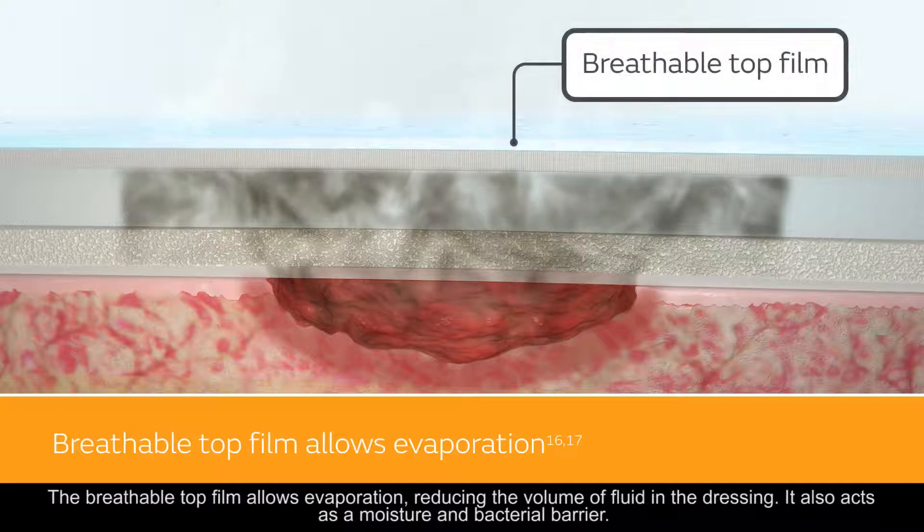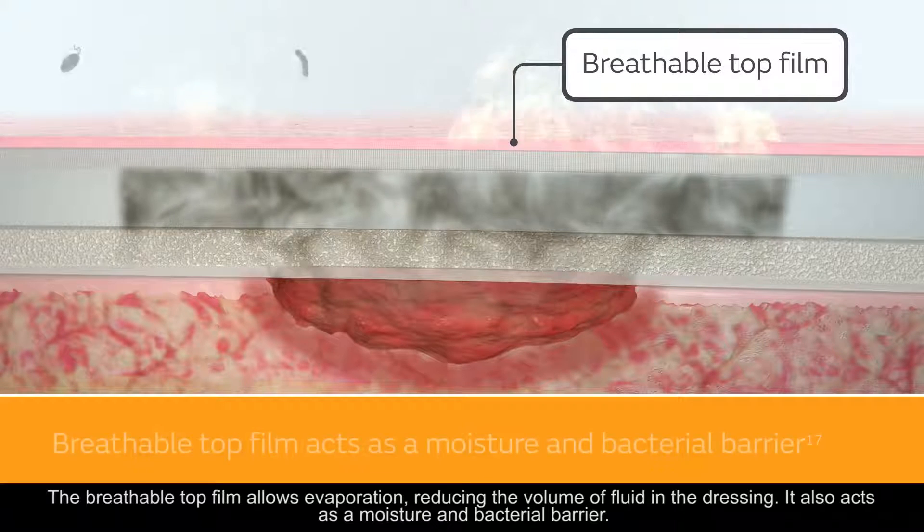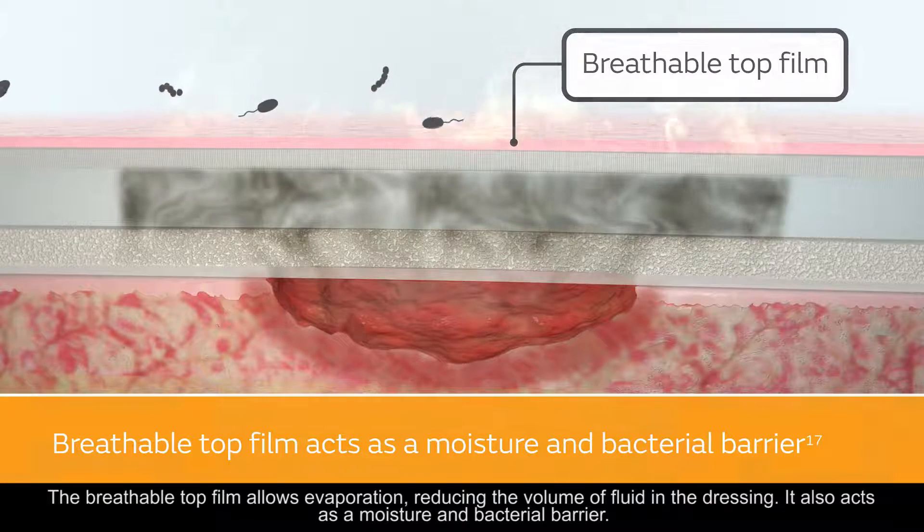The breathable top film allows evaporation, reducing the volume of fluid in the dressing. It also acts as a moisture and bacterial barrier.